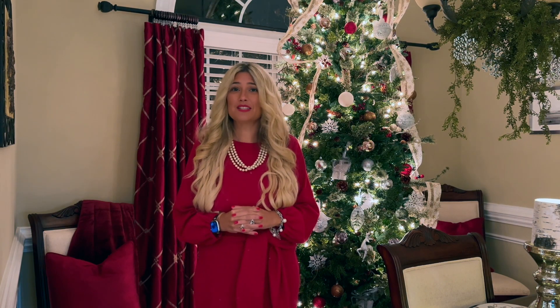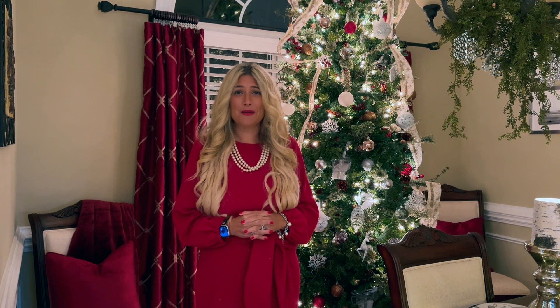Welcome back to Live Laugh Love with Jen. There is something so magical about the holiday season each and every year. I love preparing my home for Christmas and I wanted to share parts of my home with you today in a small home tour.